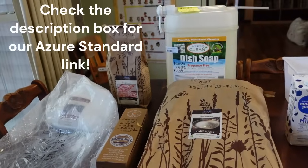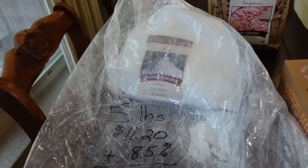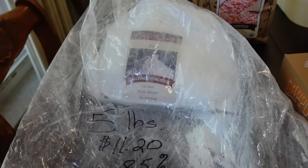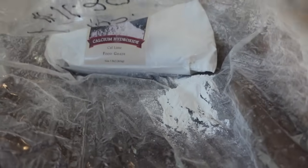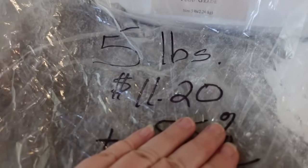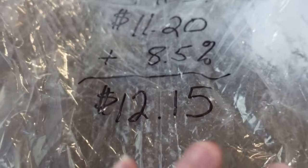Just a small order for our family. I did start off with restocking some calcium hydroxide — this is pickling lime if you bought it off the shelf at Walmart. This is what I use to water-glass our chicken eggs here that we get off the farm, and I started that process again so I wanted to restock. The bag inside did leak so we're just going to leave it inside the extra bag. It is a five-pound bag. I paid eleven dollars and twenty cents, but with the eight-and-a-half percent Azure Standard shipping fee my actual out-of-pocket was twelve dollars and fifteen cents.